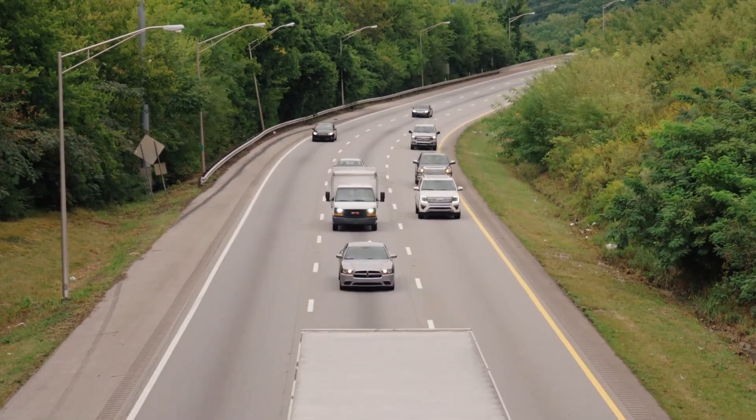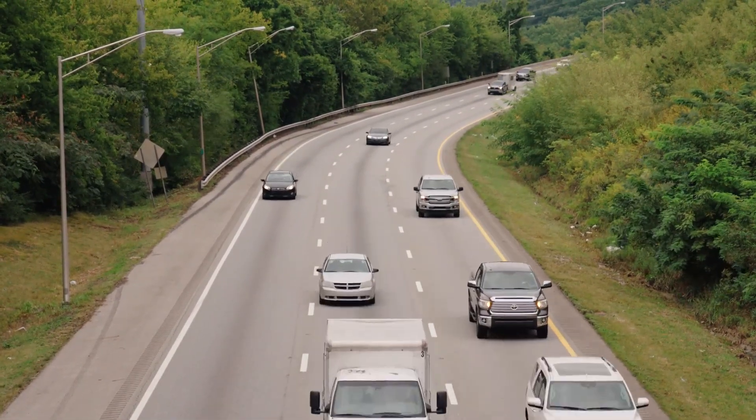In this video we are going to talk about insane road construction technologies that are on another level.